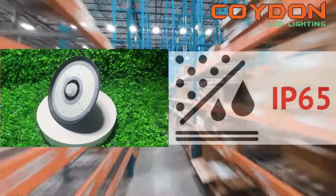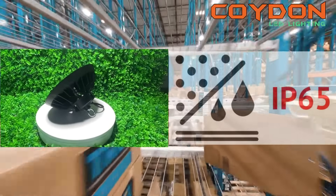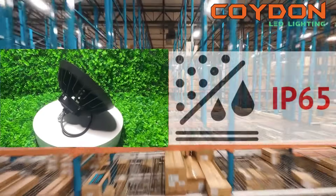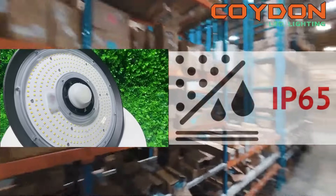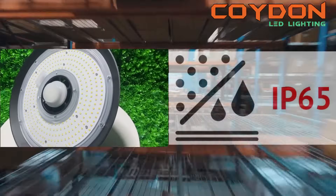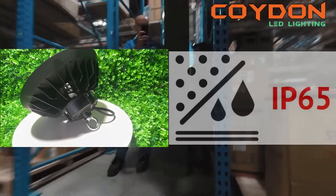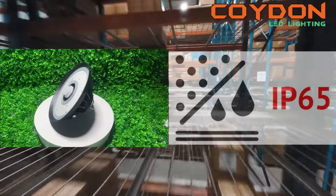The IP rating of a UFO LED high bay light refers to its level of protection against dust and water. The rating consists of two numbers: the first indicating the level of protection against solid objects, and the second indicating the level of protection against liquids. A high IP rating is essential in a warehouse setting as it can protect the lights from dust, moisture, and other environmental factors. Look for a UFO LED high bay light with an IP65 rating or higher, as this will ensure that the light is protected against dust and low-pressure water jets from any direction.